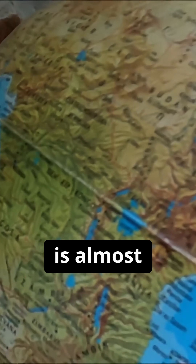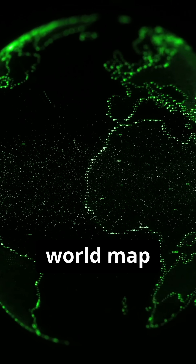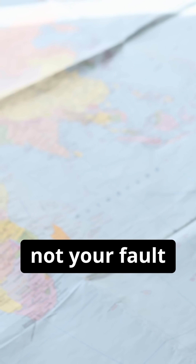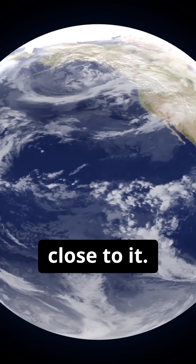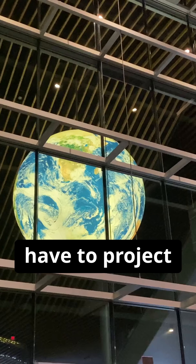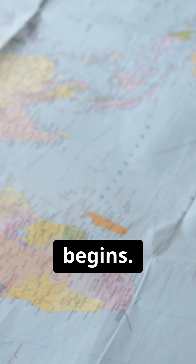Did you grow up thinking Greenland is almost the same size as Africa? Well, hate to break it to you, but every world map you've seen is wrong. And it's not your fault, it's the map's. The Earth is a sphere, or close to it. But since we can't flatten a globe perfectly, cartographers have to project it onto a flat surface. That's where the distortion begins.